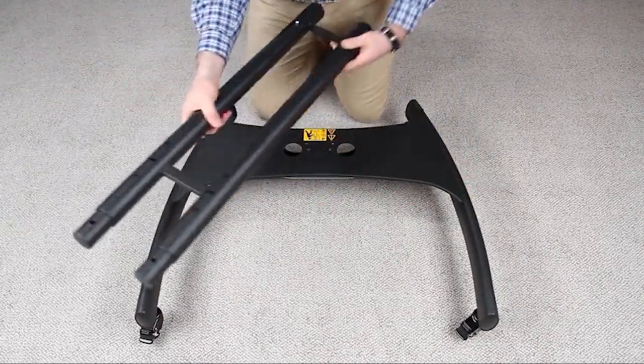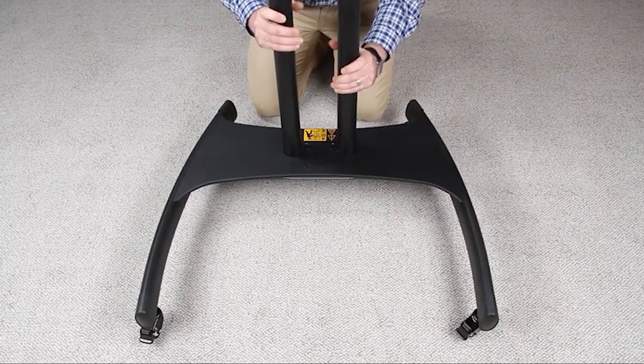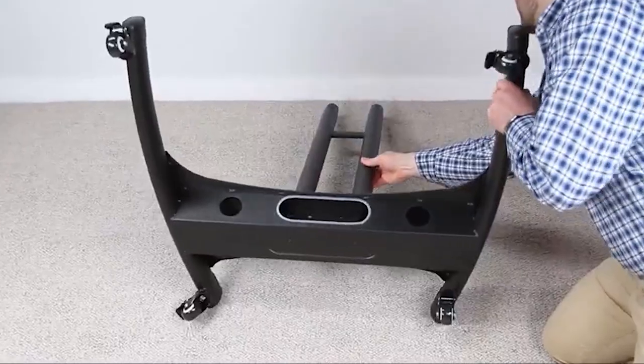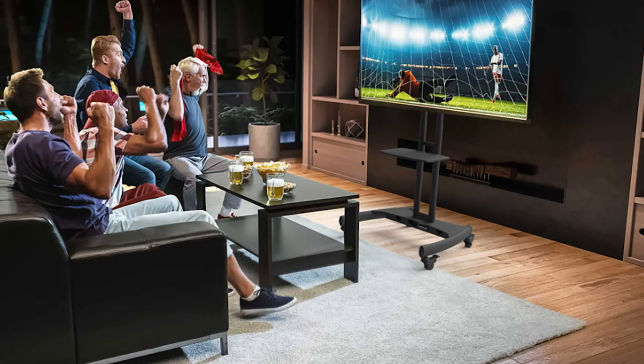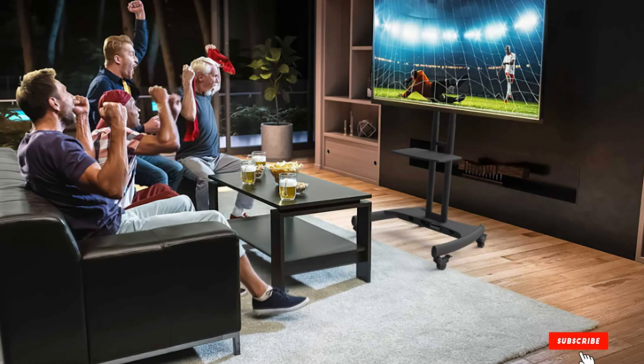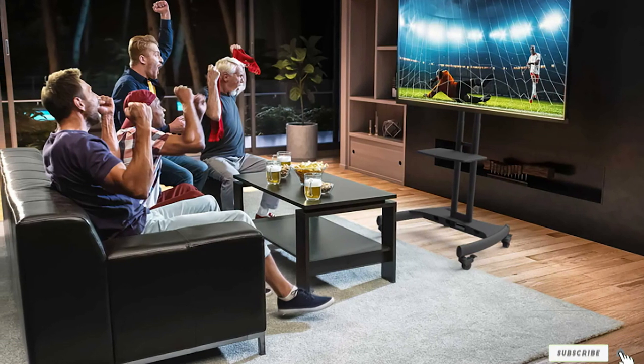The stand is easy to reassemble when not in use. Furthermore, the rolling wheels come with a lock to secure the stand when you finally want to place the TV in a suitable location. As for weight load capacity, this TV stand can handle TV weight up to 100 pounds with a screen size of 37 inches up to 65 inches.